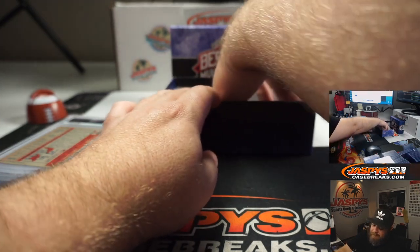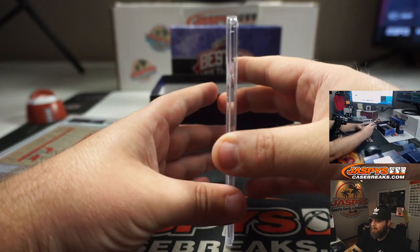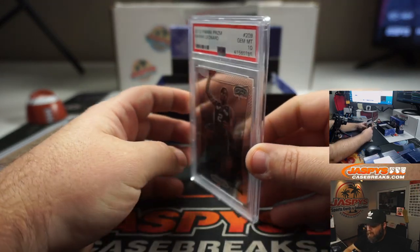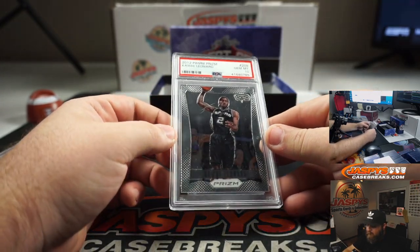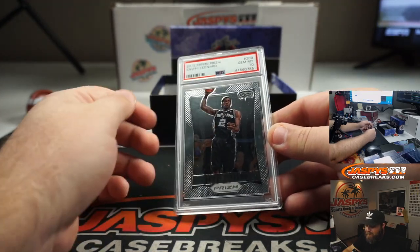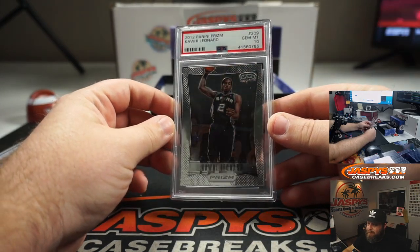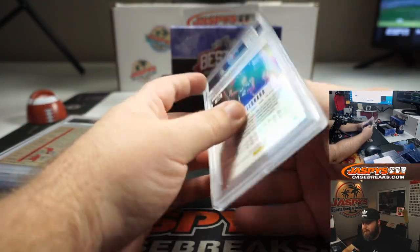And last hit — 2012 Panini Prism, Kawhi Leonard. PSA 10. That's a big card right there. Very nice.